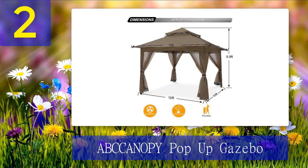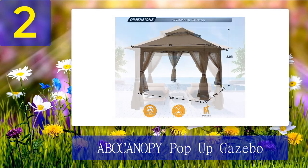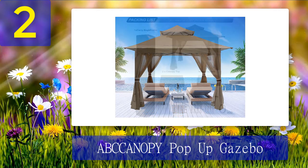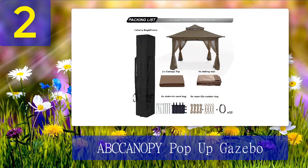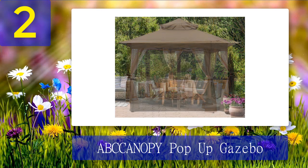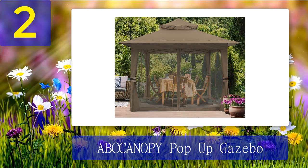Coming in at number 2: ABC Canopy Pop-Up Gazebo. Currently over 20% off, this canopy is a more affordable option and can easily be taken down and set back up as your yard usage changes. In the words of PM testers, it can be erected by a single person in just one minute, and thanks to a convenient zippered storage bag, all the pieces will remain organized together when it's time to close it up.